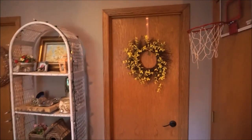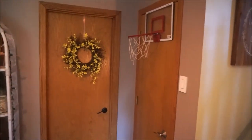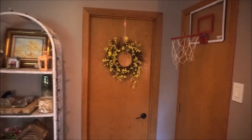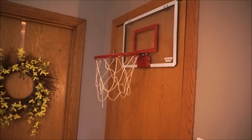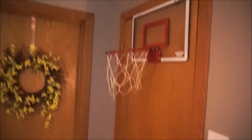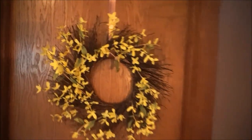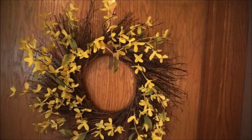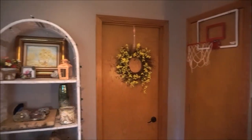Beginning in this corner here, we have our coat closet and our crawl space right over here, and our bathroom right behind this door. Aiden has this little basketball net — he loves playing down here. And then we have this really pretty yellow flowery wreath that I believe came from Walmart, I don't even know, five or six years ago.